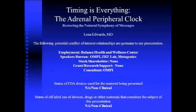My name is Dr. Lina Edwards, and I practice in Lexington, Kentucky. Balance Health and Wellness Center is my practice.